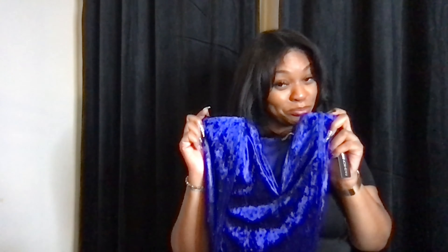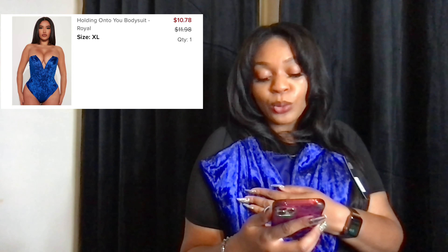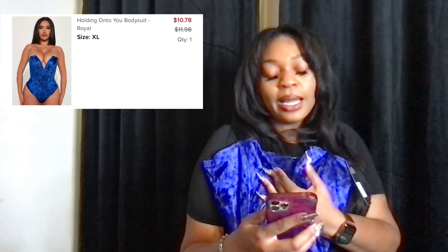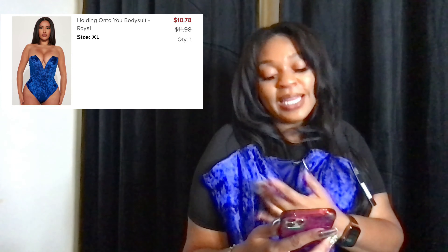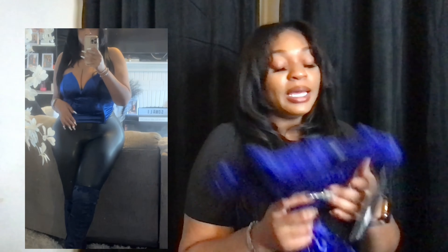This is called the Holding On to You bodysuit in the color royal blue. I got it in an extra large and paid $10.78. This bodysuit bodies — I love this color. Come to find out, your girl has boots to match! It's off just a little bit — if it had been a little bit more royal it would have been perfect. But I love this top. I paired it with some leather pants and thigh-high boots.